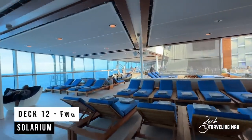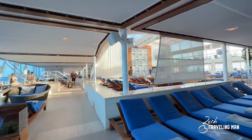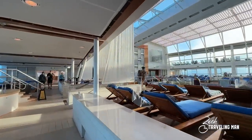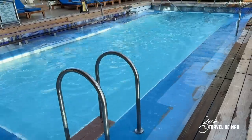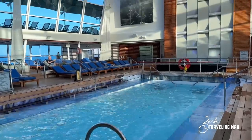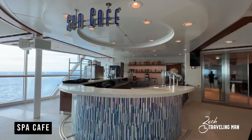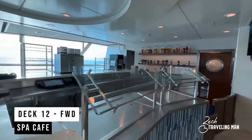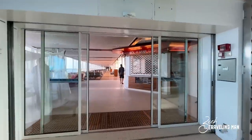Heading just aft of the spa, we come to the Solarium on Deck 12 forward. The Solarium is all enclosed, so no matter what time of year you're sailing — even if you're sailing in Alaska on the Solstice — there's a pool here for you to enjoy. This is an adults-only section, 16 years and older, so it's also a great place to get away from the kids. Also located in the Solarium is the Spa Cafe on Deck 12 forward, where you can get healthier fare — usually only open for breakfast and lunch.